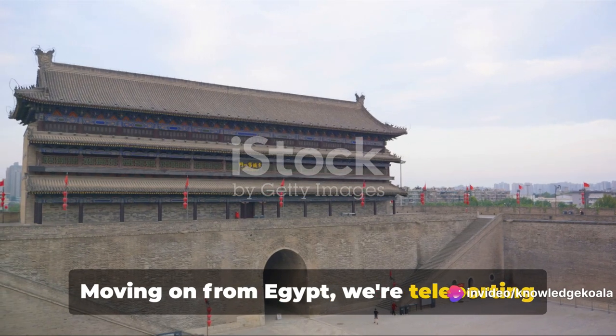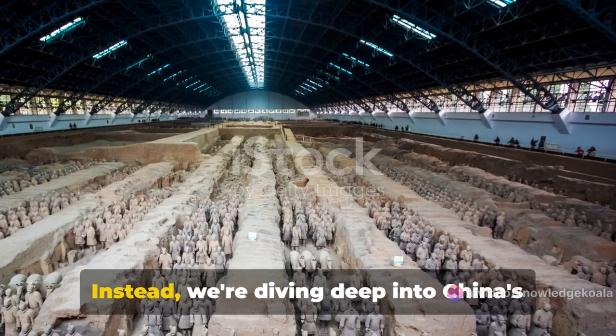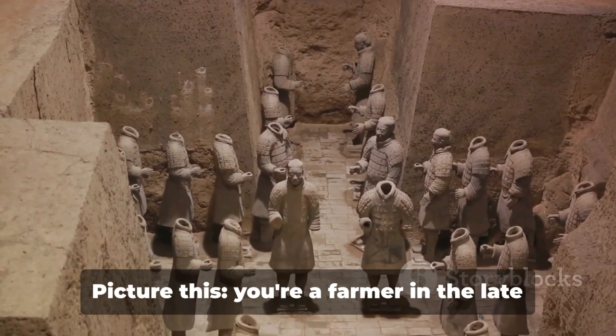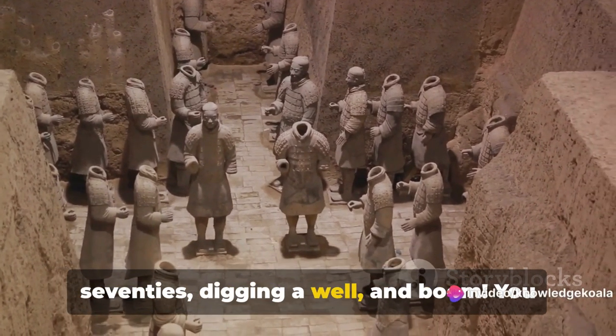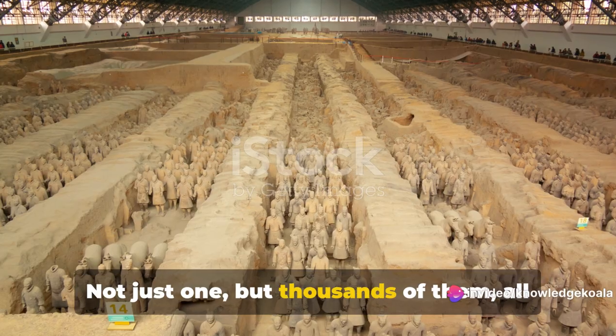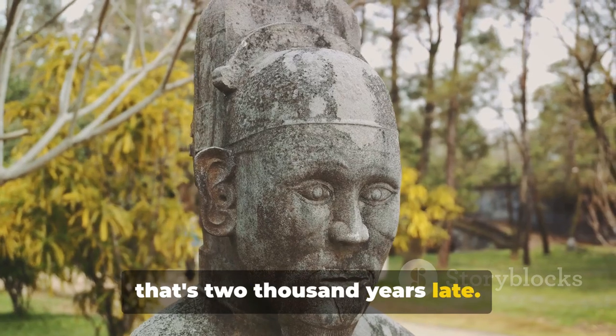Moving on from Egypt, we're teleporting to China — and no, we're not going for dim sum. Instead, we're diving deep into China's underground secret, the Terracotta Army. Picture this: you're a farmer in the late 70s, digging a well, and boom! You stumble upon a clay soldier. Not just one, but thousands of them, all lined up as if they're waiting for a bus that's 2,000 years late.